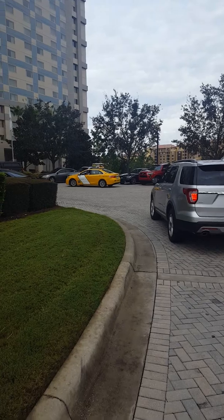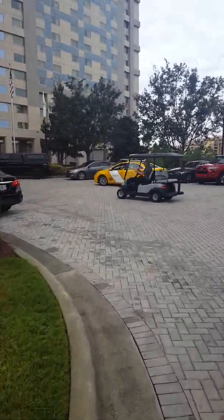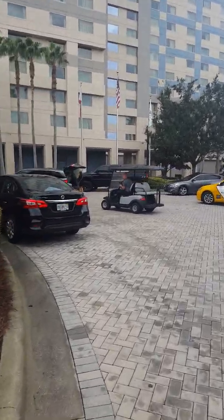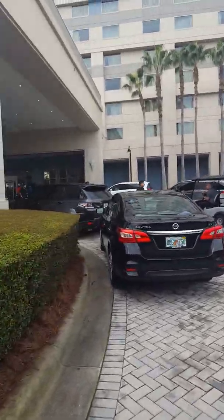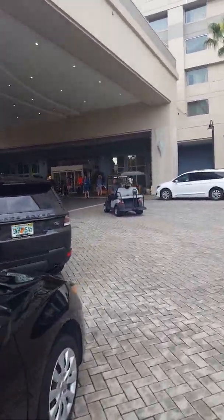This is where you would pull in whether your cab driver, Uber, or whatever drops you off. They also have valet parking, which is $35 per day.